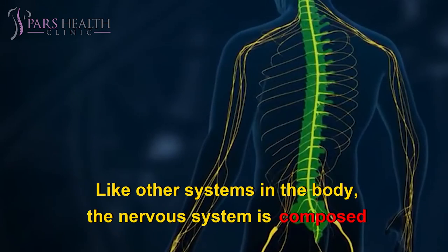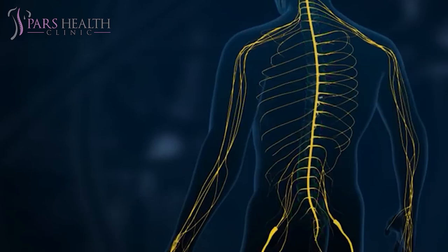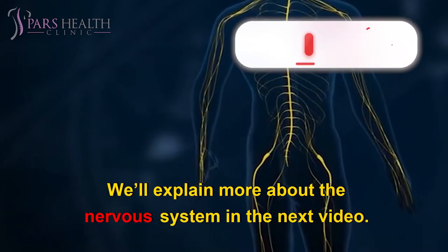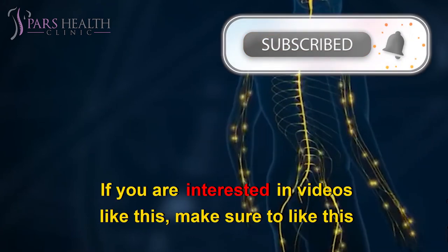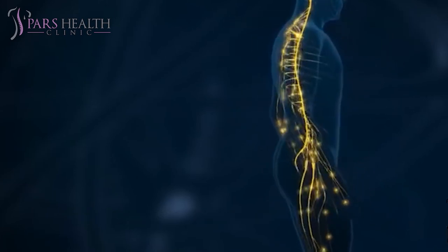Like other systems in the body, the nervous system is composed of organs — principally the brain, spinal cord, nerves, and ganglia — which in turn consist of various tissues, including nerve, blood, and connective tissue. Together these carry out the complex activities of the nervous system. We'll explain more about the nervous system in the next video. If you are interested in videos like this, make sure to like this video and subscribe to our channel. We hope you have a wonderful day — see you in the next video.